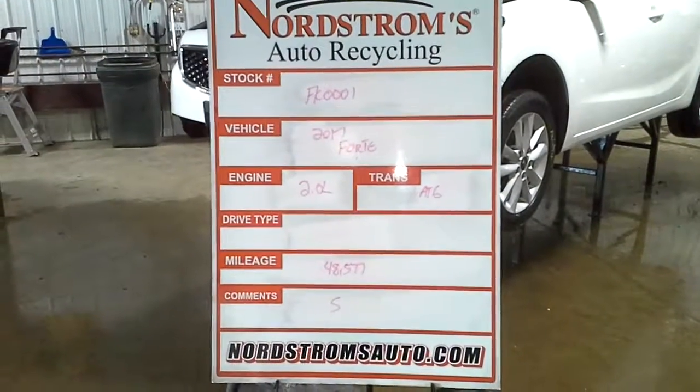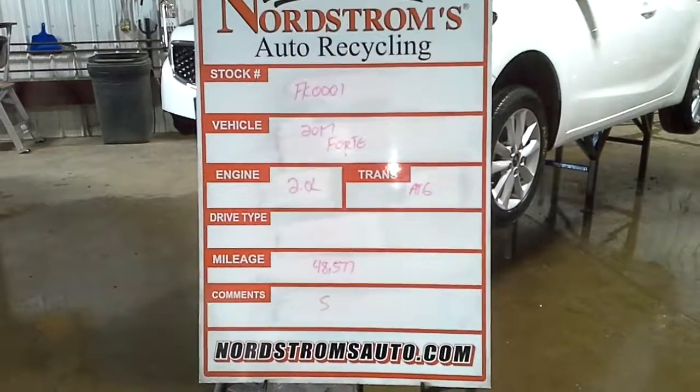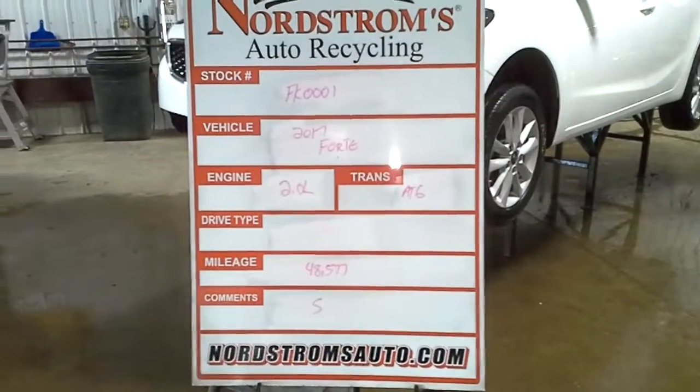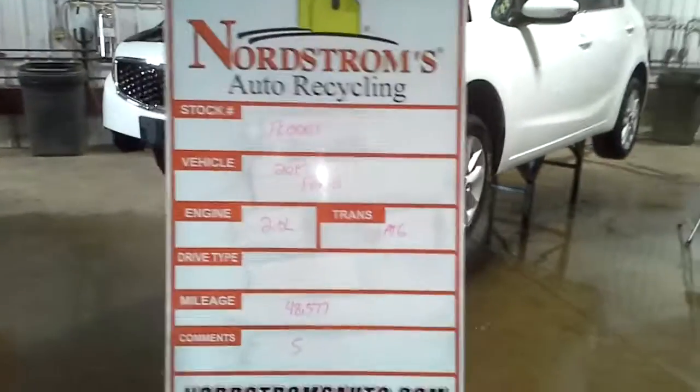Stock number FK0001, 2017 Kia Forte, 2.0 liter, automatic 6 speed, 48,577 miles, S-Series.